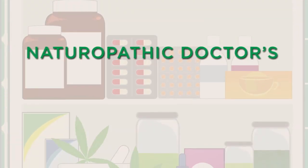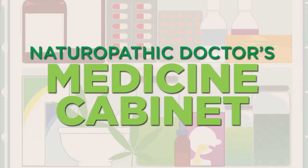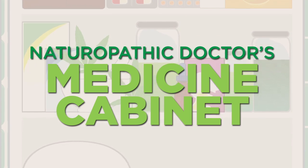Hey folks, I'm Dr. Drew Sinatra, and I'm joined today by my wife, Dr. Brianna Sinatra. Hello. And today we're going to be talking about what we have in our medicine cabinet at home, or what we carry with us as a first aid kit when we travel.